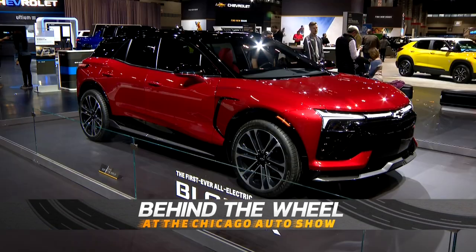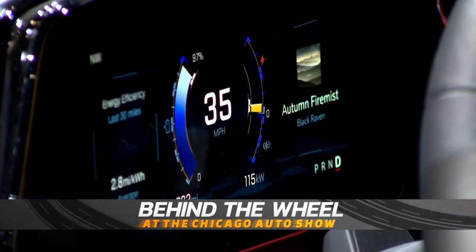We come here every year since he was a baby, so I'm able to see where the car industry is going. A lot of EV vehicles. It's our thing — a family thing. We do it every year. Chicago Auto Show. We love it.